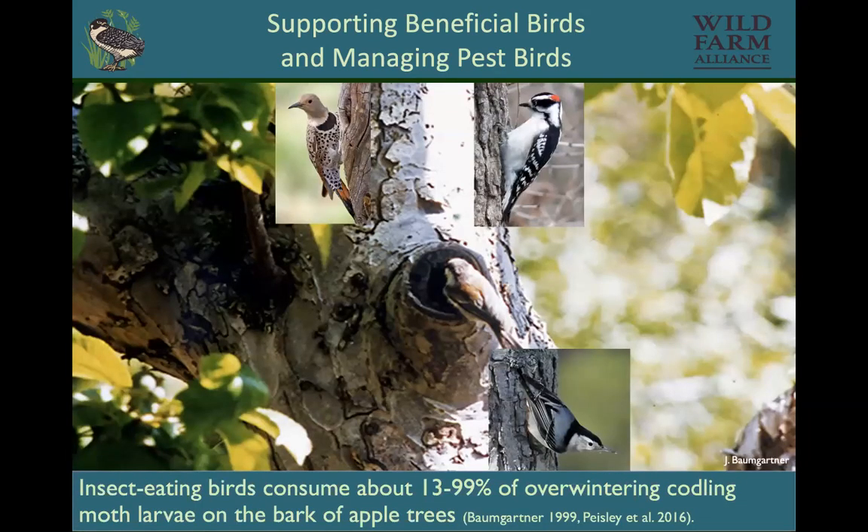I want to share some other kinds of avian pest control research to give a broader understanding that birds are helpful in all kinds of agriculture. I did my master's research looking at birds eating codling moth in apple orchards. Others have done studies across the world in temperate agriculture and found that everywhere from 13 to 99% of the overwintering codling moth — which is the worm in the apple — are eaten by birds. I found around an average of 80%.